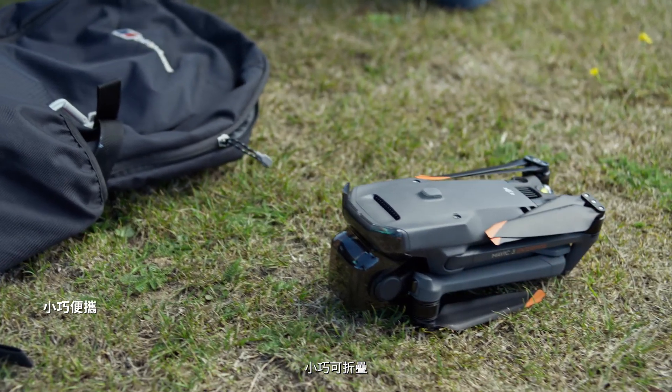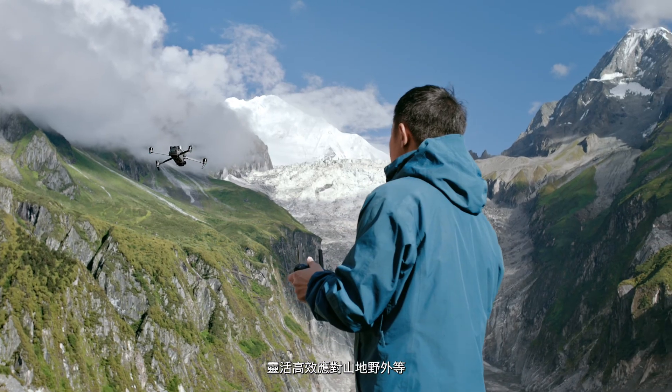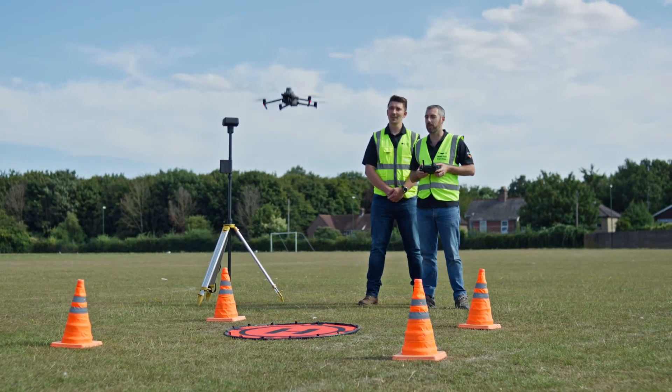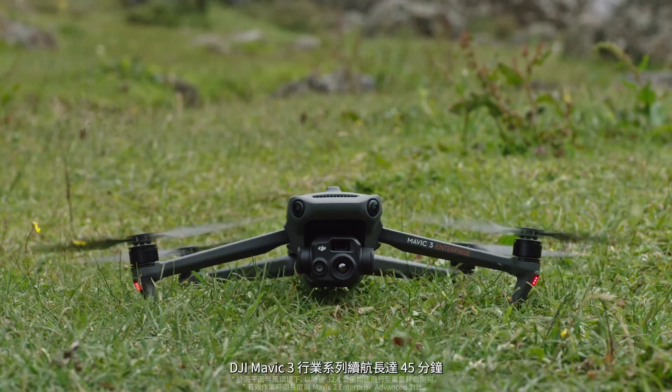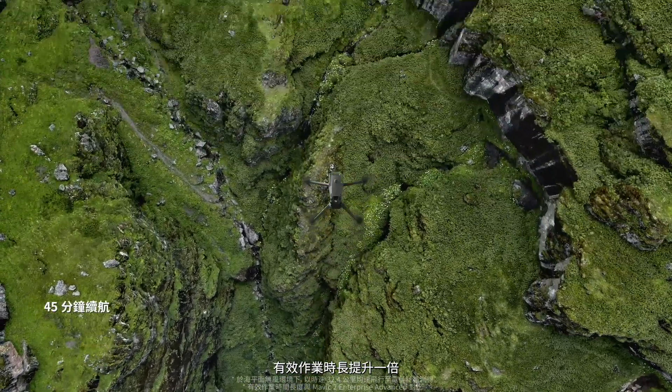The DJI Mavic 3 Enterprise series is compact, foldable, and easy to carry and deploy, so you can easily cover mountains, wilderness, and complex environments. A max flight time of 45 minutes means double the effective operation time of its predecessor.